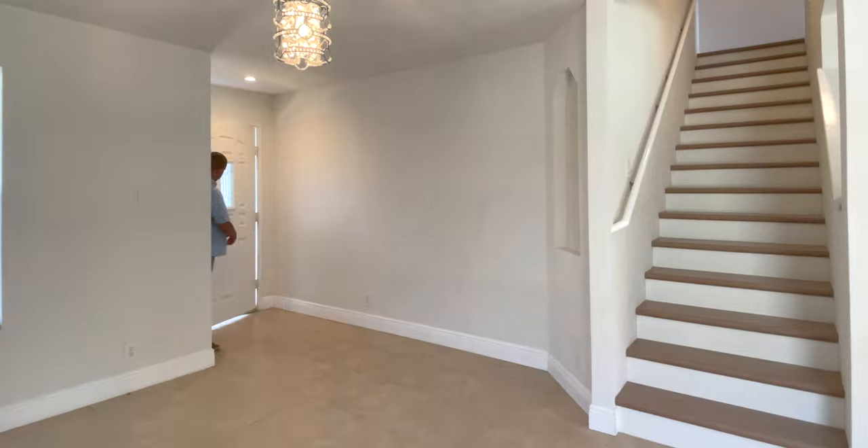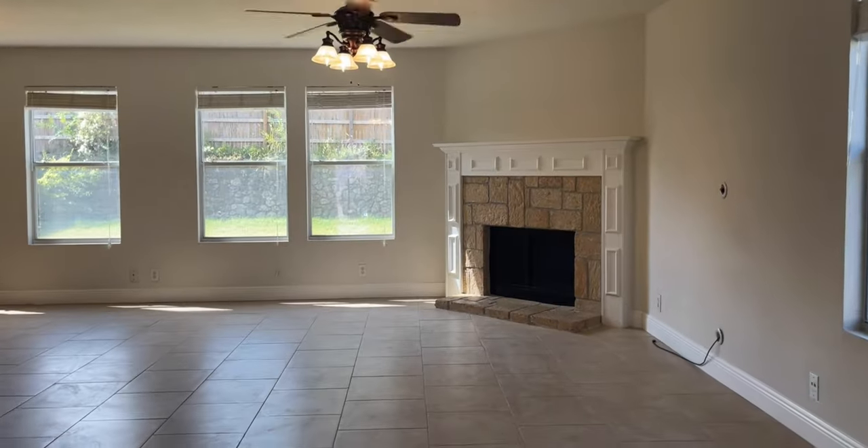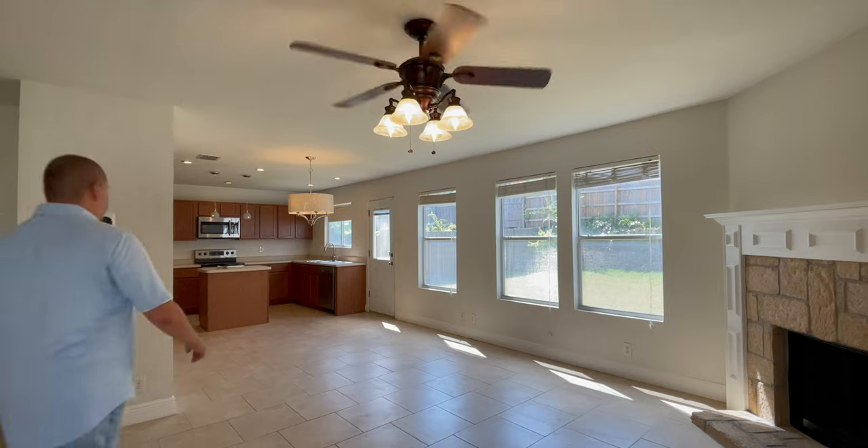From the moment you step inside, you'll be struck by the thoughtful design and attention to detail to make this home truly special. The living room features a cozy wood-burning fireplace, perfect for those cool Texas evenings.